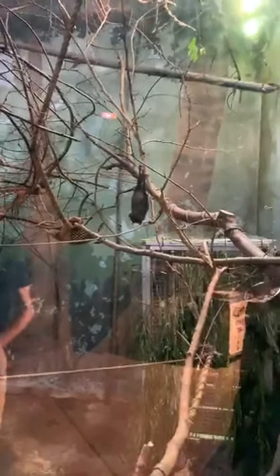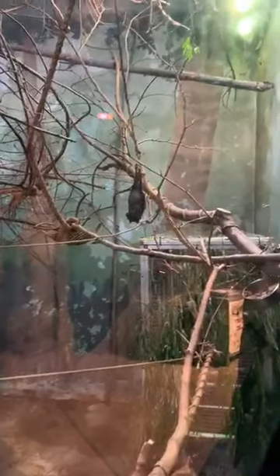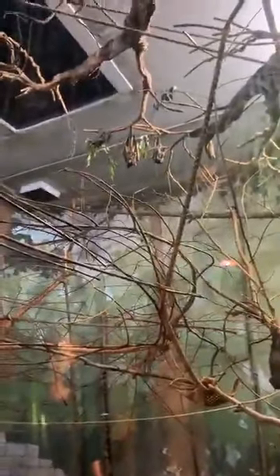Some other differences from Ohio bats: Ohio bats are much smaller, and they do use echolocation — usually to find insects.